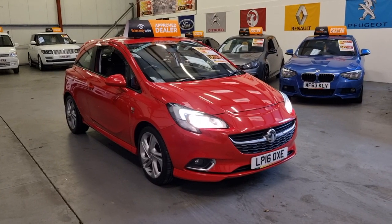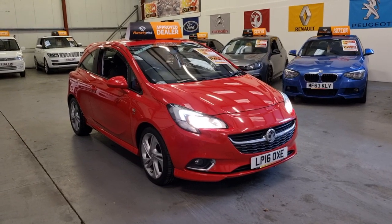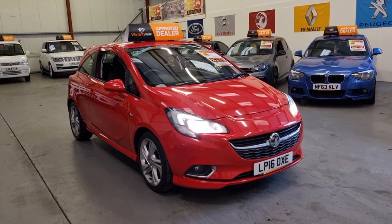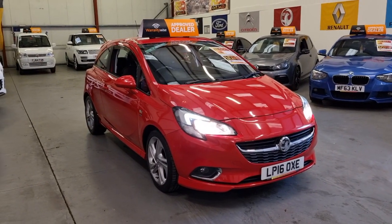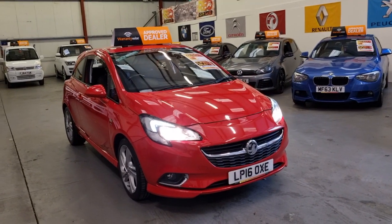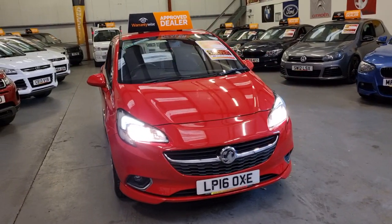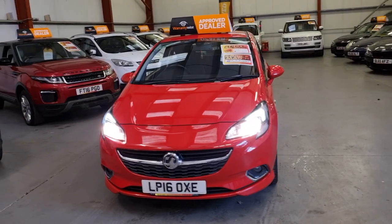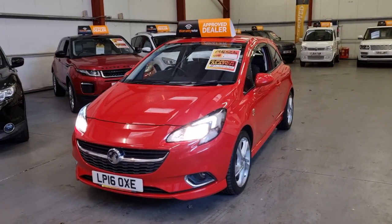Hello, this is Matt from Rio Car Sales based in Cymtolary, South Wales, NP13 1LZ. Today we've got this 2016 Vauxhall Corsa — the 1 litre petrol Ecoflex with 79,000 miles on the clock and full main dealer service history. Being the 1 litre petrol, it is £35 a year road tax and it's also ULEZ compliant.